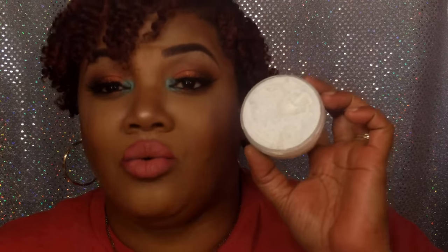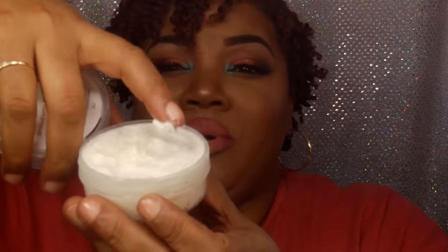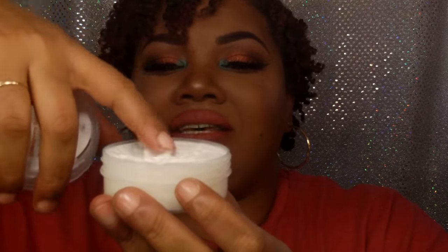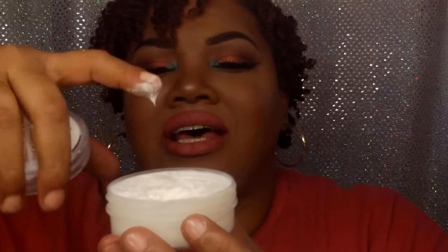It smells like fresh ripe strawberries — like strawberry shortcake. And the consistency is just everything. I hope y'all can see how it's peaking like a mousse; every time I touch it, it's making stiff peaks. It's like a meringue, not even a mousse — a meringue. And just from me touching it, it's already started to melt from the heat of my finger.